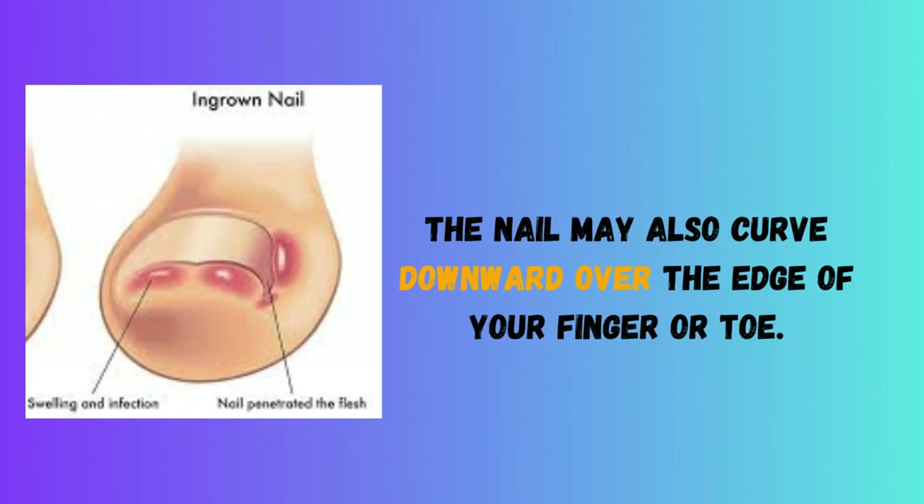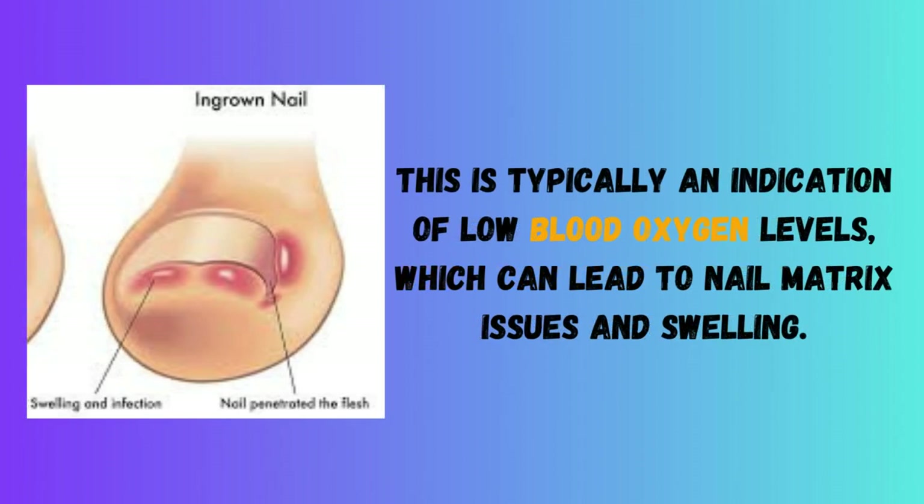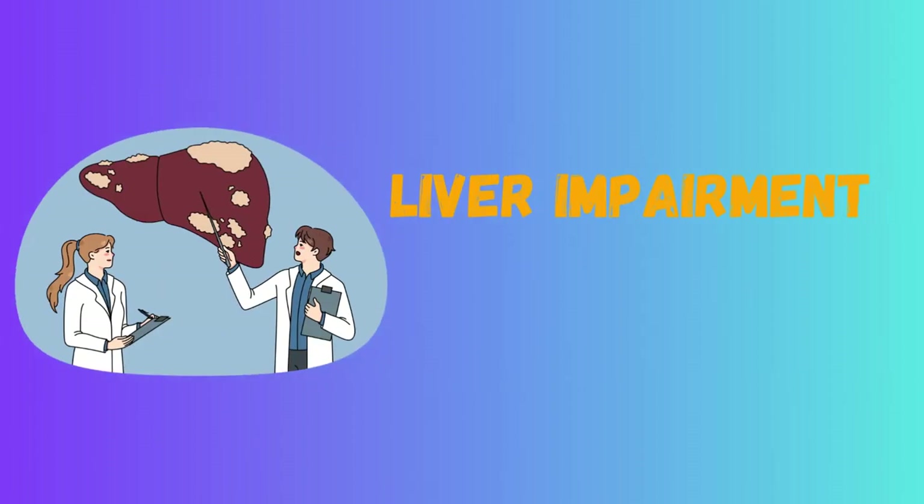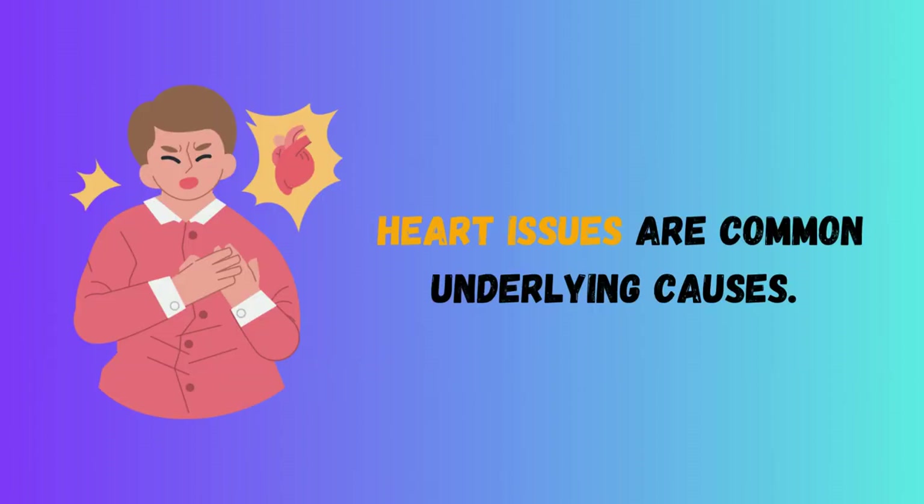3. Clubbing. The nail may also curve downward over the edge of your finger or toe. This is typically an indication of low blood oxygen levels, which can lead to nail matrix issues and swelling. Lung illness, AIDS, IBD, liver impairment, and heart issues are common underlying causes.